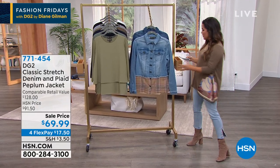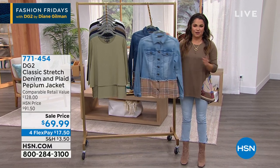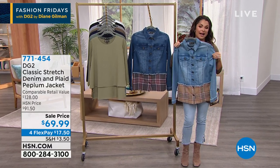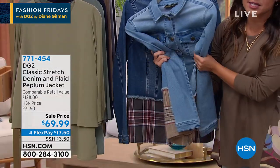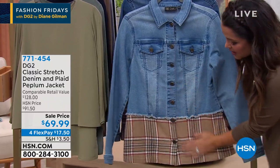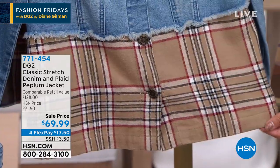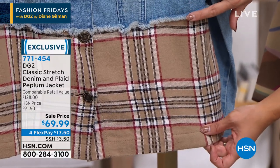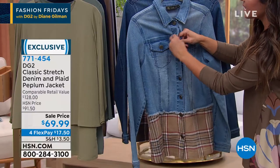It's Friday and we've got so much to show you. I love the look of this — it is a layered look. This is a classic stretch denim jacket, and look at all the stretch on this, it is so soft through the arms too. At the bottom you have this beautiful plaid flannel peplum detail, so it looks as if you have layered a great little frayed hem denim jacket over your flannel top, but it's all connected.